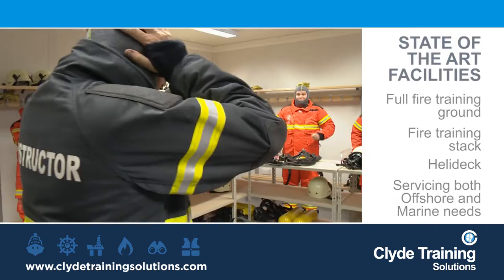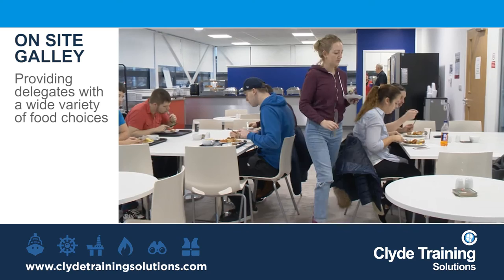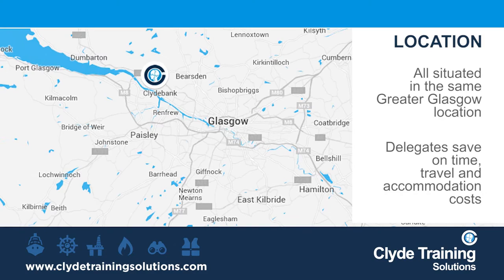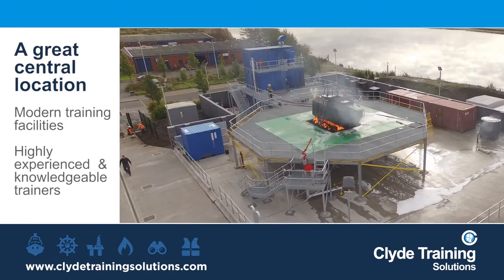We also provide delegates with a wide variety of freshly cooked hot meals and healthy choice options in the on-site galley. Crucially, these facilities are all situated in the same Greater Glasgow location, meaning delegates save on time, travel and accommodation costs.